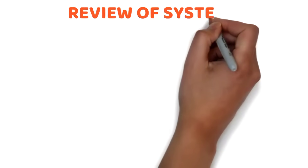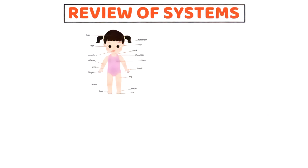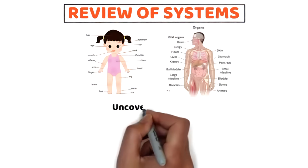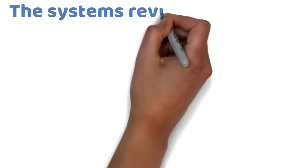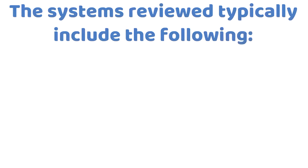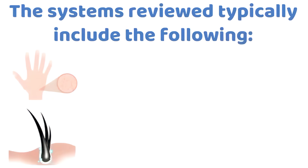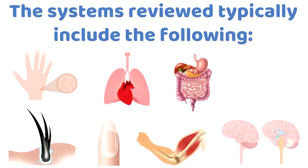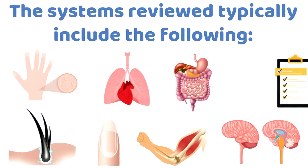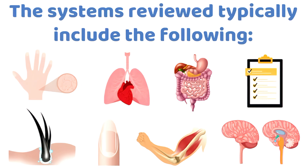The review of systems is a structured head-to-toe inquiry into each body system. It may uncover symptoms that the client has not yet mentioned. The systems reviewed typically include: general well-being; skin, hair, and nails; respiratory and cardiac; gastrointestinal; musculoskeletal; and neurological and endocrine. The review of systems ensures a thorough assessment that leaves no area unassessed.